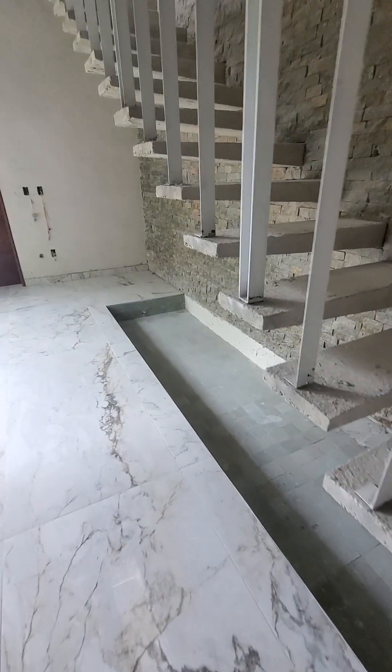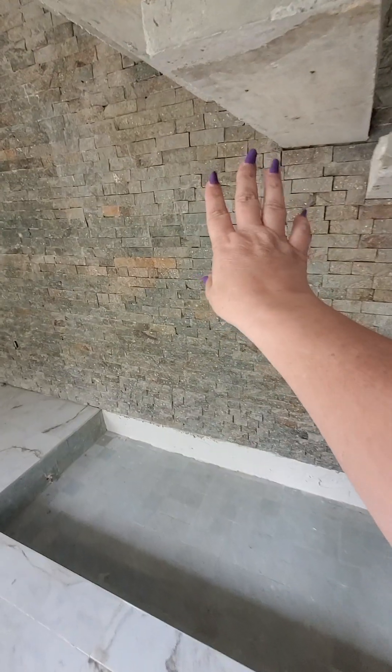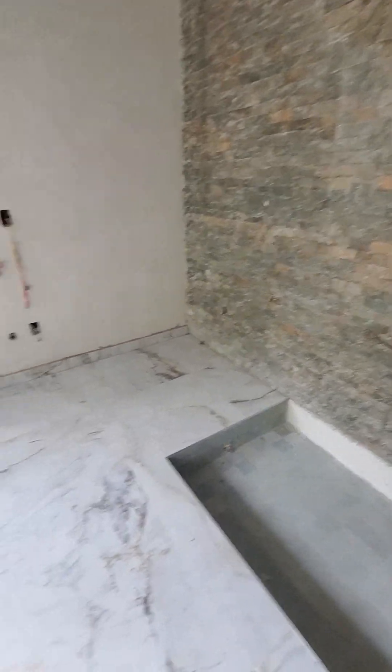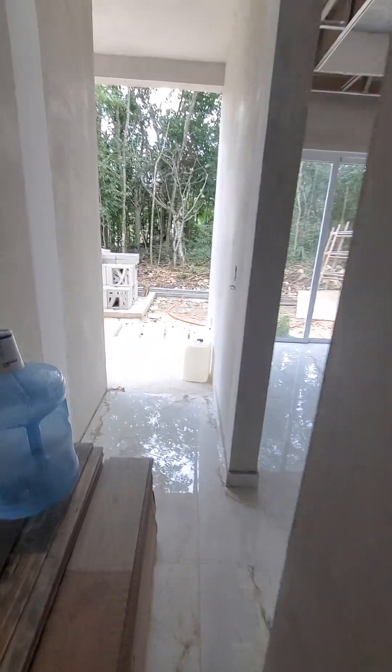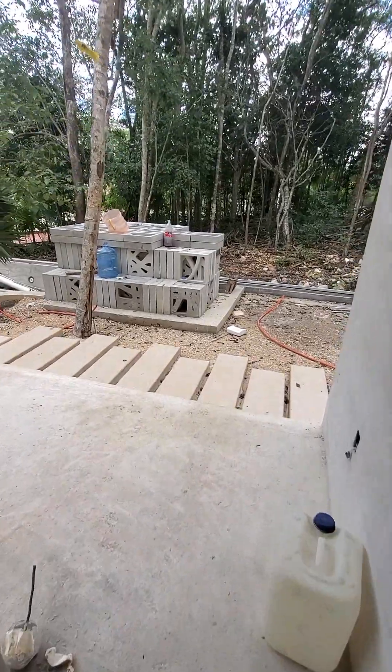This right here is going to be another water mirror, and we're going to have water weeping out of the rocks. This is the downstairs room — it will have its own entrance to the outside.